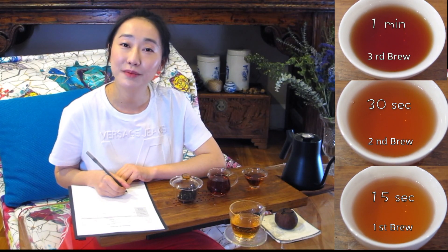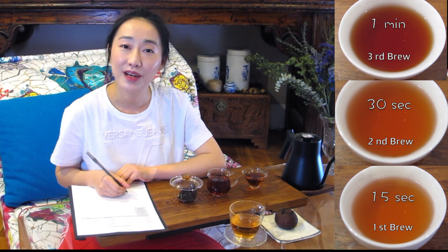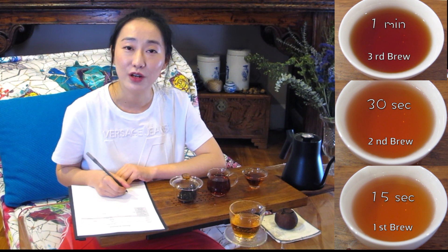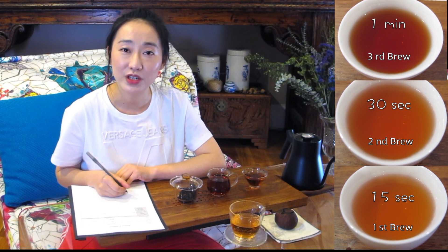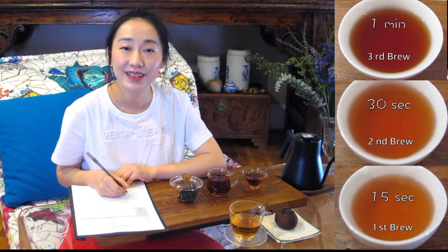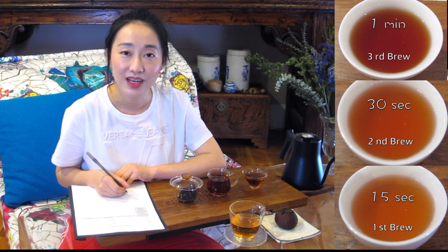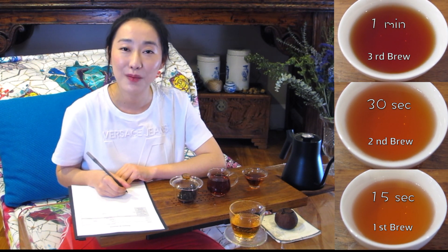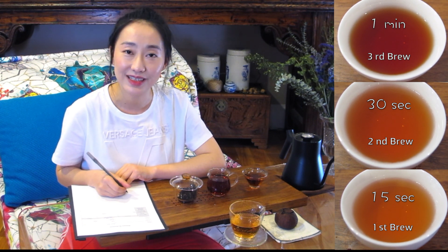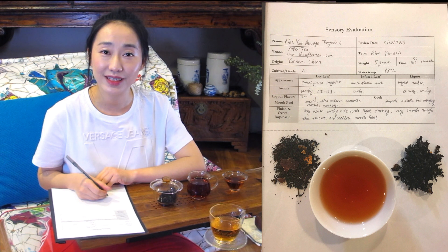Now we've completed three brews. From the appearance, the longer you steep the leaf, the darker the tea will be. In terms of aroma, the third brew — the one-minute brew — has a stronger earthy, woody note. In terms of taste, there isn't any bitter palate at all due to the age and quality of the tea. All three brews are very smooth, mellow, and aromatic, which also shows the quality of the tea leaf.